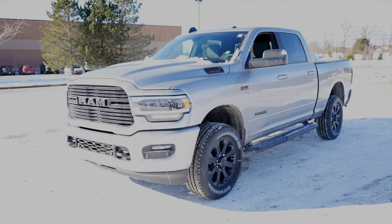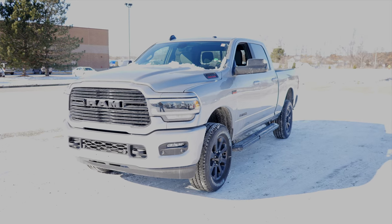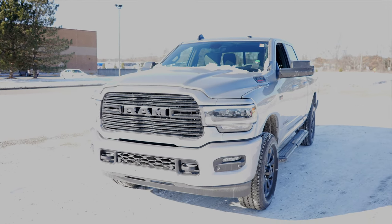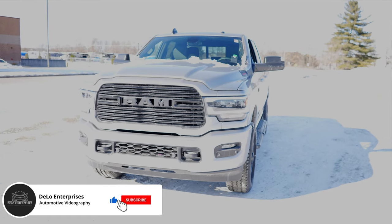Hello YouTube, today I'm at Pinckney Chrysler Dodge Jeep Ram taking a look at this 2021 Ram 2500. This particular one is the Bighorn with the night edition package, and it has the 6.4 liter Hemi V8 and an 8-speed automatic transmission.